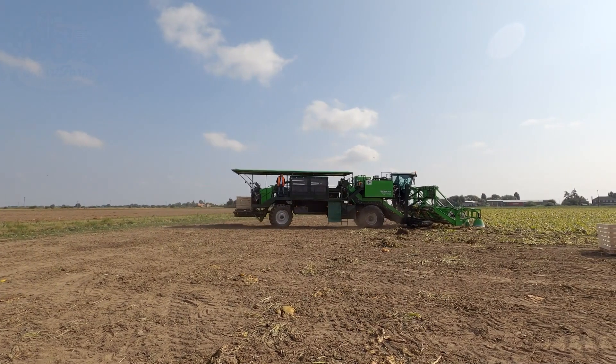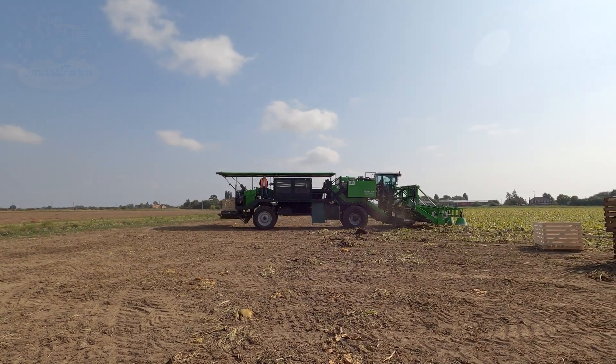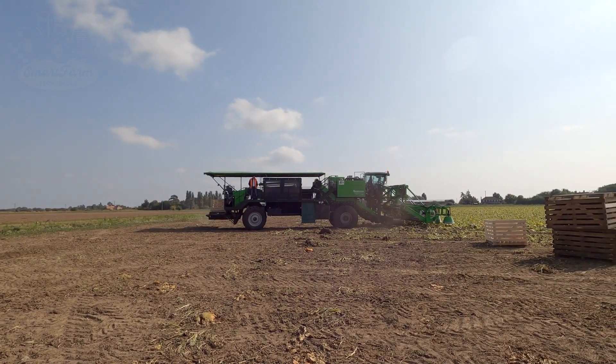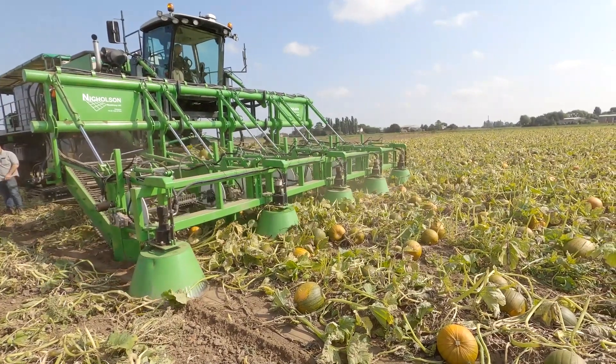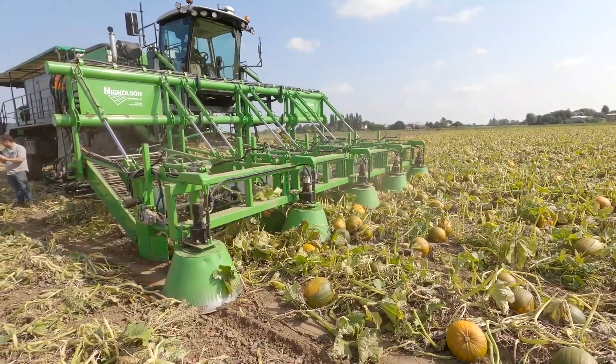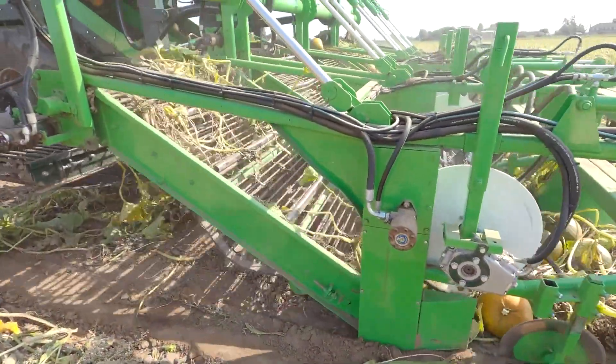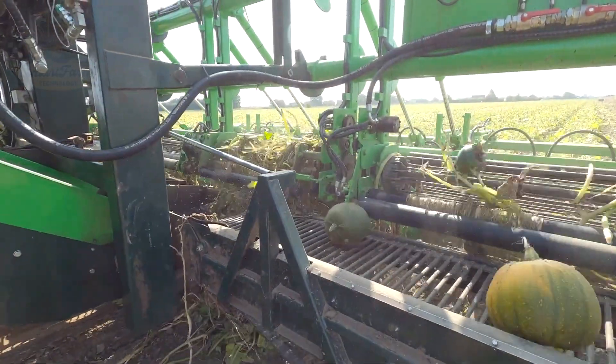Some advanced machines even sort pumpkins right on the conveyor. Smart sensors evaluate the size and shape of each pumpkin, sorting them during the harvest. The best pumpkins are set aside, ready for transport. The machines also automatically unload pumpkins into waiting trucks, optimizing the collection process.